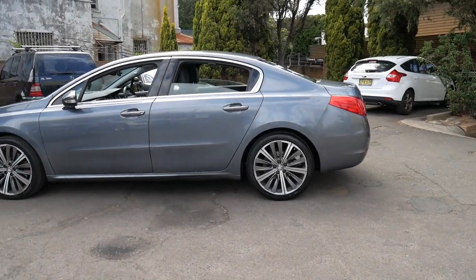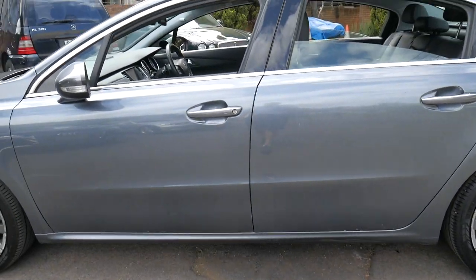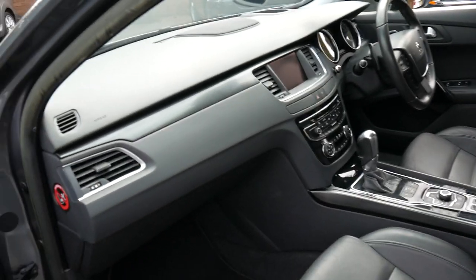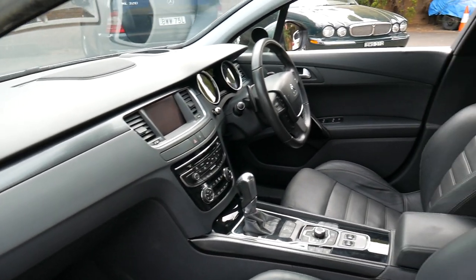There is a significant difference between the GT and, say for example, the Allure. Overall, it drives absolutely perfectly, as you would expect a dealer-serviced vehicle to drive.